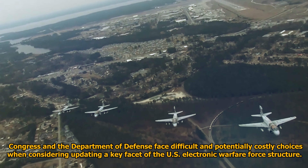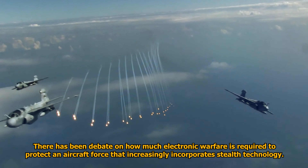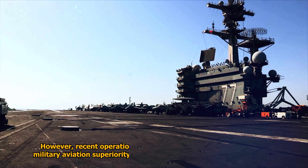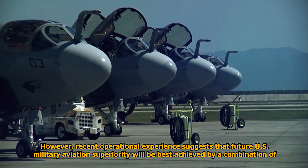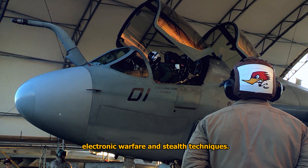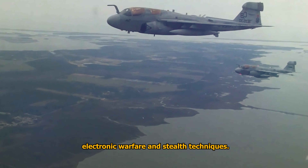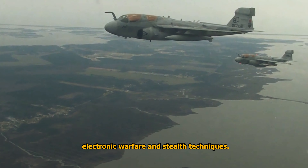Congress and the Department of Defense face difficult and potentially costly choices when considering updating a key facet of the U.S. electronic warfare force structure. There has been debate on how much electronic warfare is required to protect an aircraft force that increasingly incorporates stealth technology. However, recent operational experience suggests that future U.S. military aviation superiority will be best achieved by a combination of electronic warfare and stealth techniques.